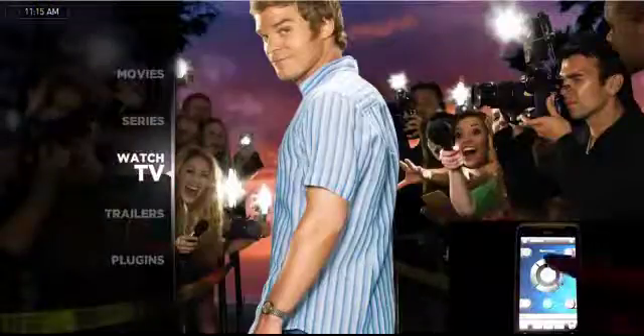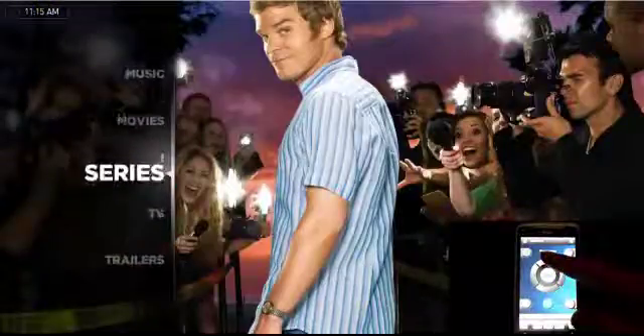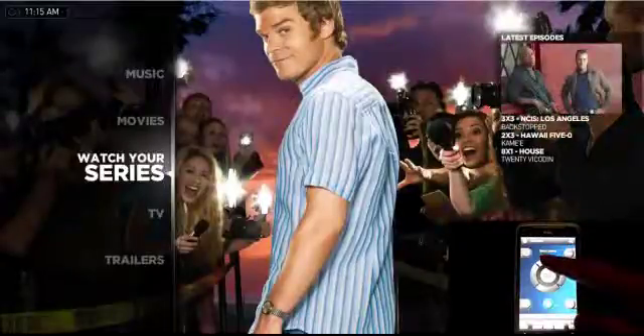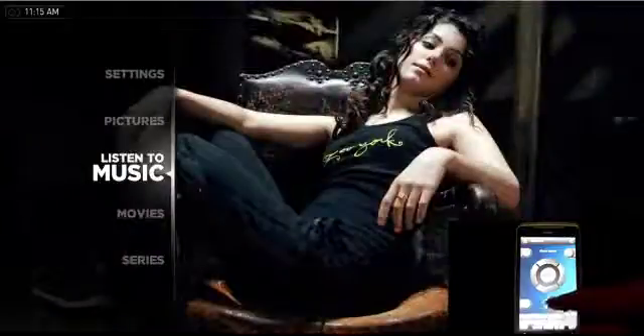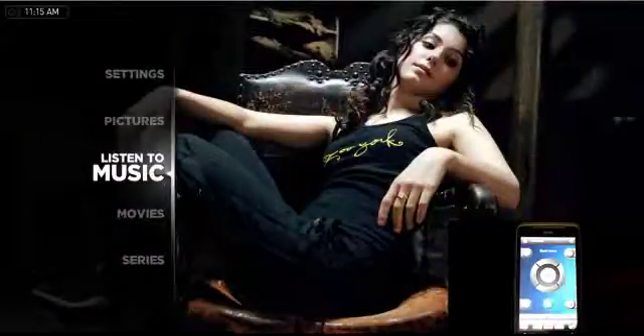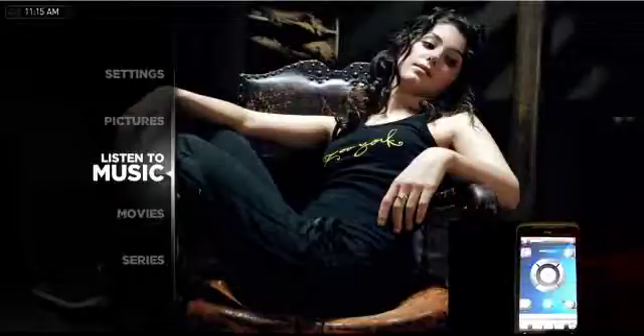As you can see, we've got the series on there. Movies — it's pretty cool. Music and pictures. One of the other really cool things about this is... I'll go home. Oh, that just clicks to home.